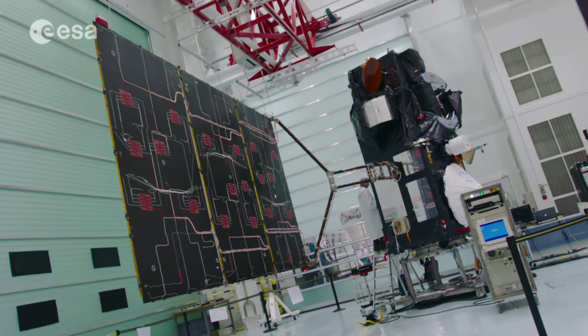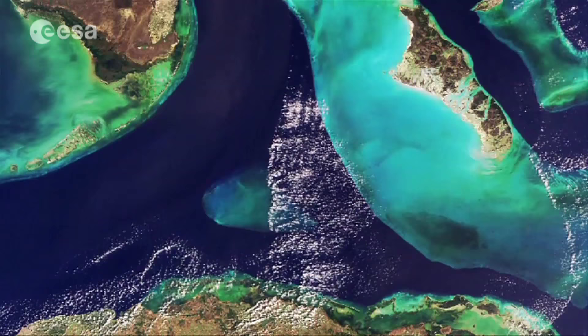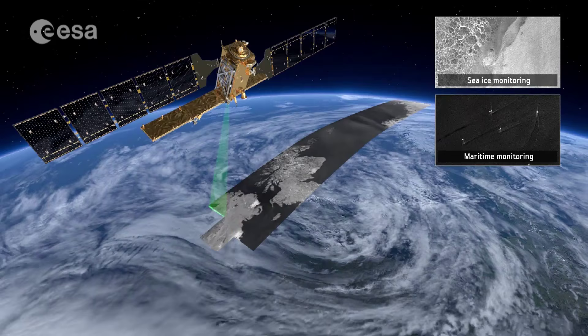ESA's new Sentinel-3 satellite will soon be put into orbit where it can start collecting Earth observation data, measuring ocean surface topography, sea and land surface temperature, and ocean and land surface color.